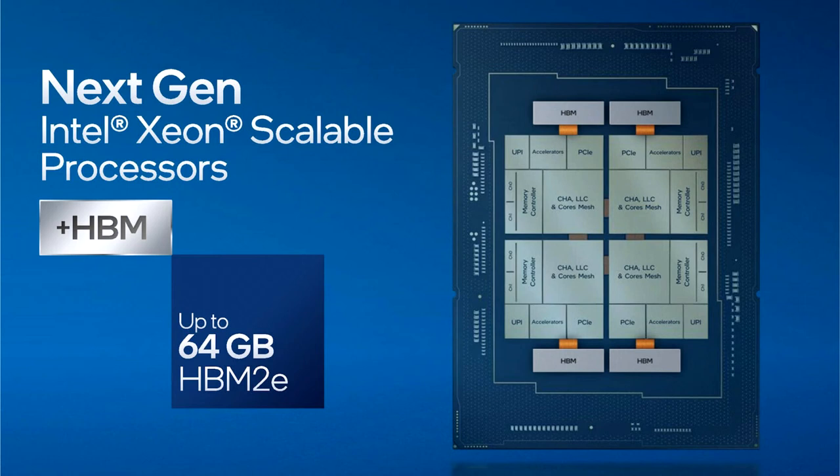Intel has confirmed that Sapphire Rapids Xeons will feature up to 64 GB of HBM2e memory, including a few operating modes. The first is a simple HBM caching mode, where the HBM memory acts as a buffer for the installed DDR5. This method is transparent to software and allows easy usage.